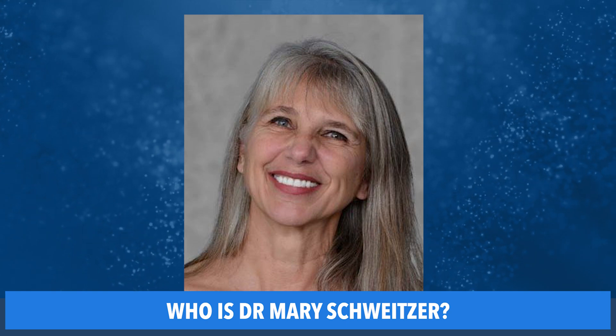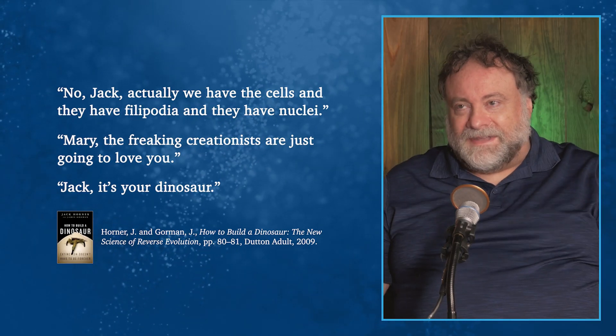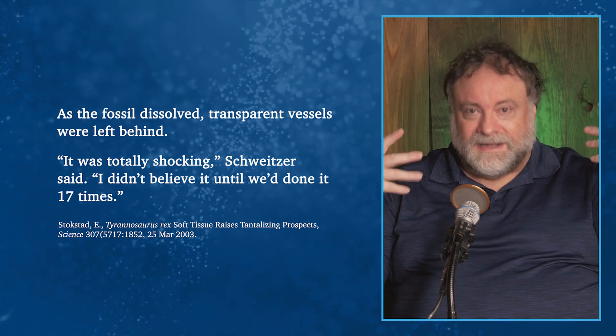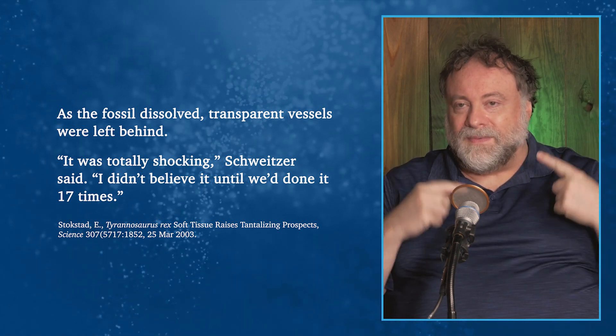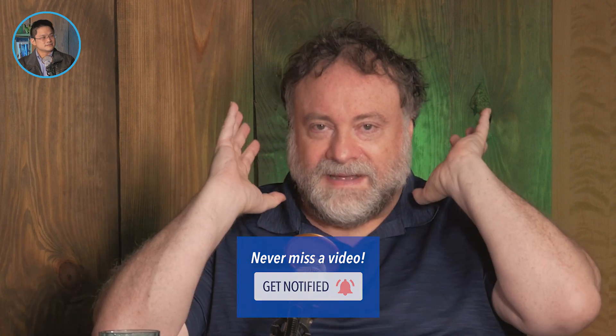So who is Dr. Mary Schweitzer? She's a researcher from Montana who studied under Jack Horner, a famous dinosaur expert. She was very surprised at finding these things. She told Jack Horner, who was also wondering how they could possibly survive millions of years — and said, 'The creationists are going to love this.' Jack Horner basically said, go and prove that they're not what you thought they were. She did the same test 17 times and could not disprove that they were blood vessels, blood cells, and proteins.